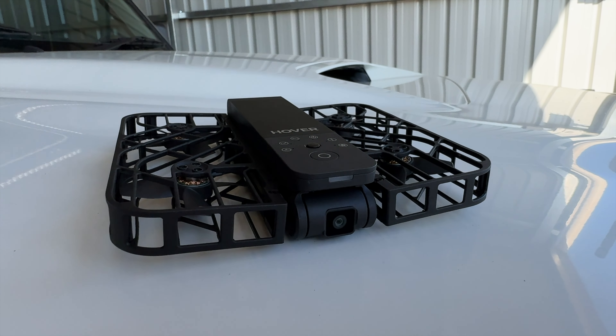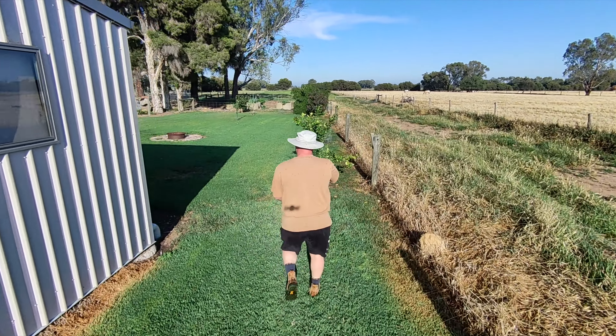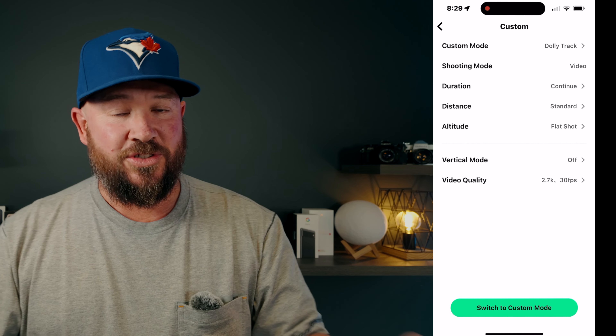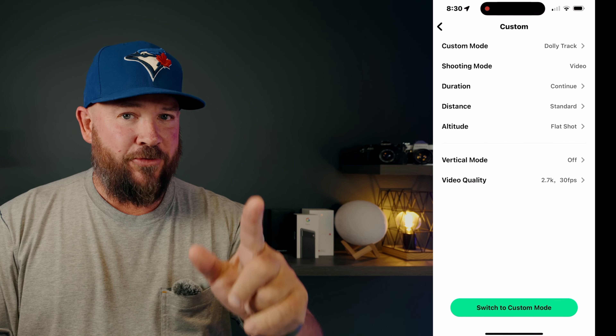Next is the Hover X1 app. This is the app that controls that little robotic drone that will follow me around and basically do what a camera crew would do for you — a very clever bit of kit. You use the app to interface with the robot and tell it what you want it to do when you push that single button on the machine. It's not a photography app as such, but I use it to get video and photos from the drone.